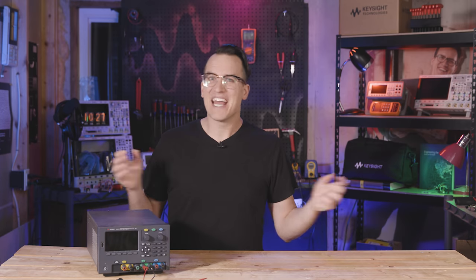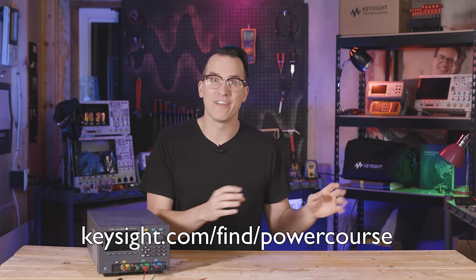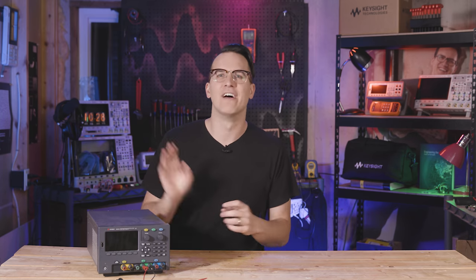That's it for today. If you want to keep going, check out the power supply course at Keysight University or one of the other courses available there. If you liked this format, let me know in the comments — I personally read each and every one. Make sure you subscribe, hit the bell, give the video a like, and thank you for watching. I'm Daniel Bogdanoff and I hope to see you soon.